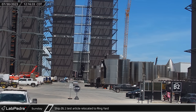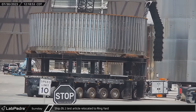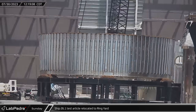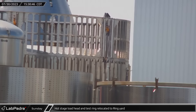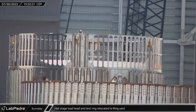Sunday afternoon, a strongly reinforced ship skirt section for the S26.1 test article was moved out into the ringyard from the direction of the production tents. Just a few hours later, it was joined in the ringyard by the hot stage load head section with the new prototype heavily vented interstage ring on top of it.